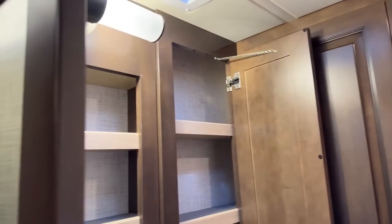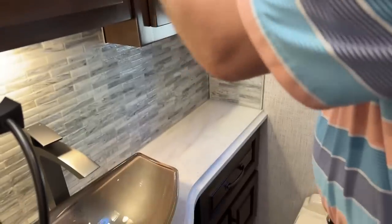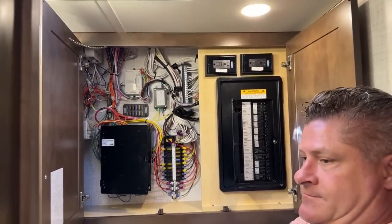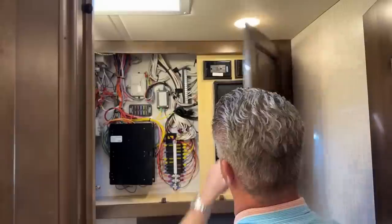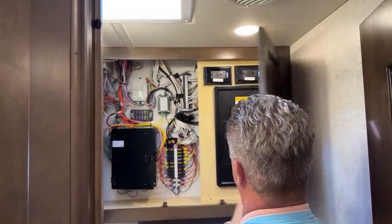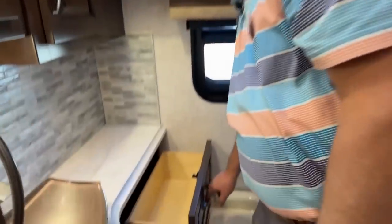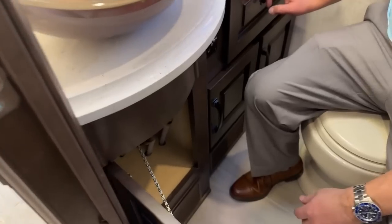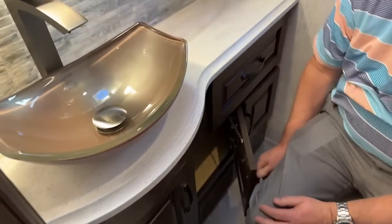Medicine cabinets here. Inside this one is your electrical — your switchboard with circuit breakers — and there are some 110 outlets up above for your floor heat. Down below you have storage underneath the sink, and more storage down below that as well.